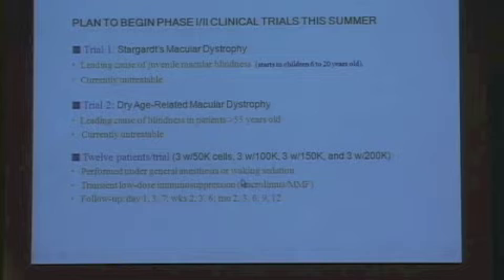This is an immune privileged site, so we're not sure if we'll encounter problems with immune rejection. The data suggests that with dry AMD, that may not be a problem. But just to be safe, we are going to give transient low-dose immunosuppression perioperatively for a few weeks until the cells acclimate, and then withdraw that. This procedure can be done under conscious sedation as an outpatient or under general anesthesia, and we're going to follow these patients very carefully.